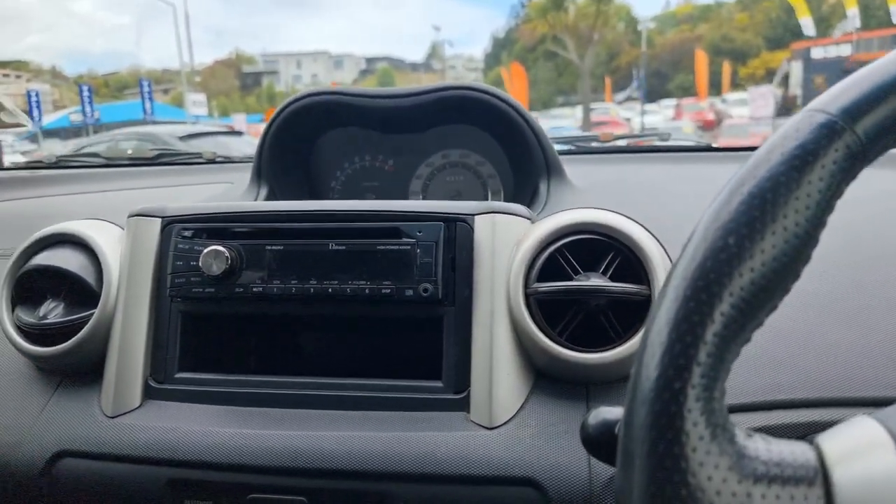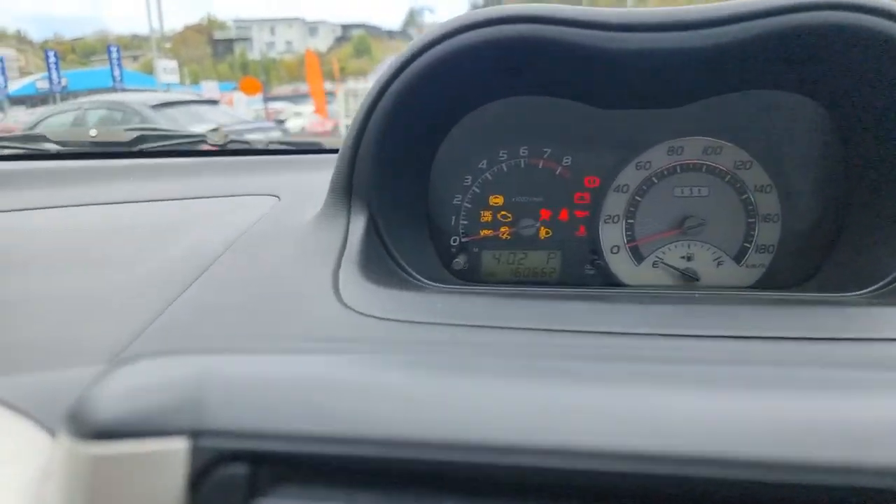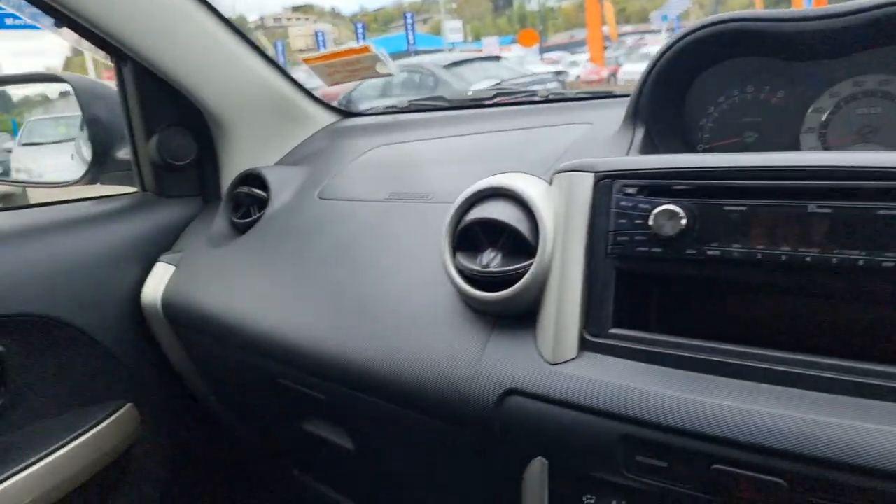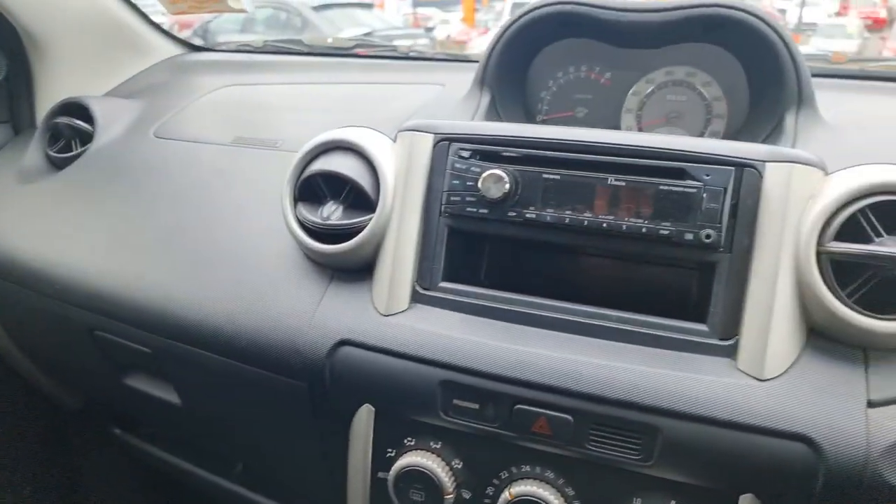Another good thing with this car — you haven't got an annoying cam belt. It's just a wee bit over 160,000 kilometres. So come on down this weekend — this one won't be here long — and find your next car.